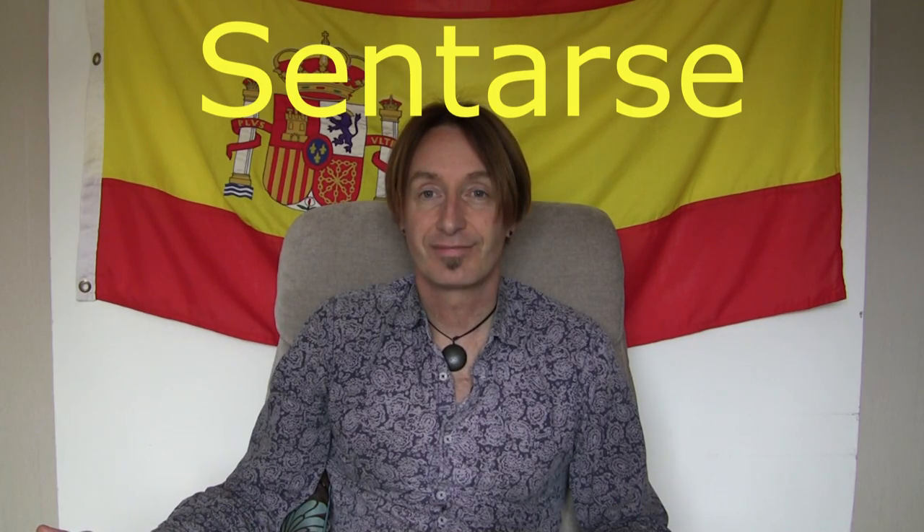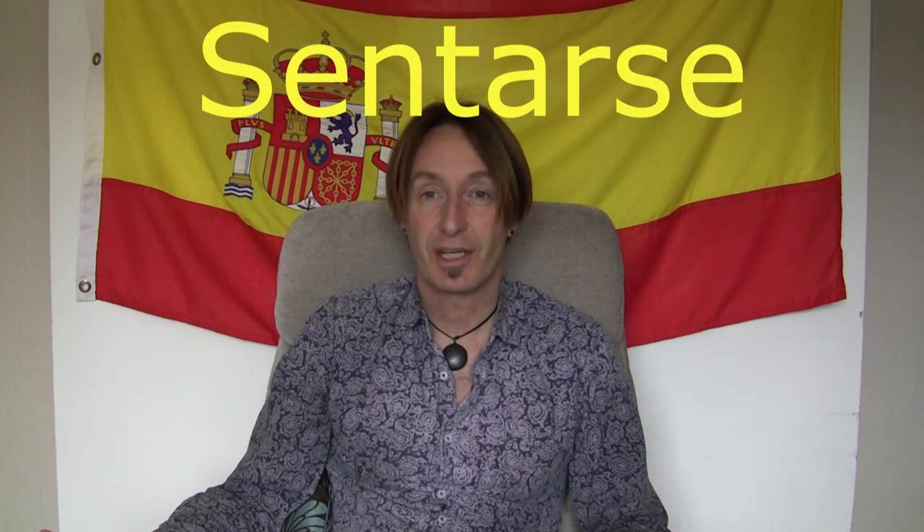And then the last one: sentarse, sentarse. You've noticed the 'arse' — that's because that's what you sit on. So sentarse is to sit. Well done! Okay, they are nice, short and sweet S's. And nos vemos en el siguiente, el número 11. Hasta luego. Adiós, adiós.